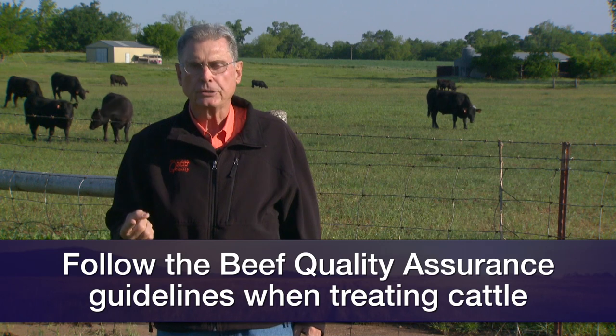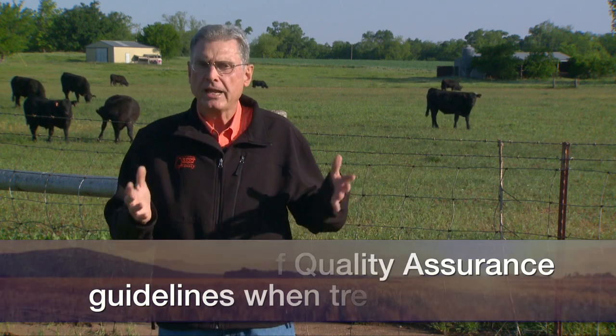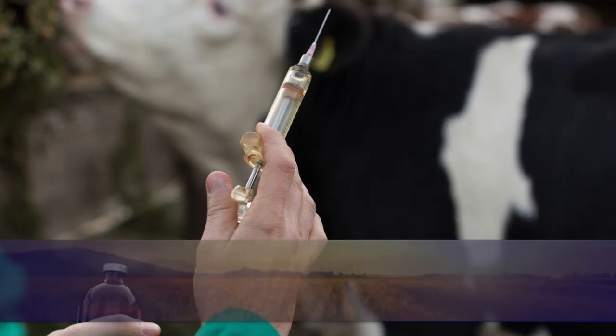If the veterinarian is recommending an antibiotic treatment, say for foot rot, and it's injectable, let's follow those beef quality assurance guidelines closely and put that injection in the neck region.